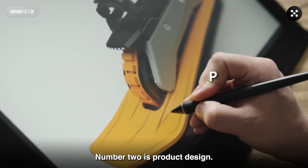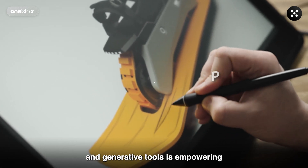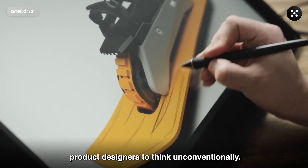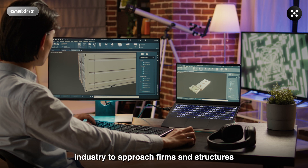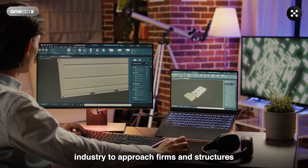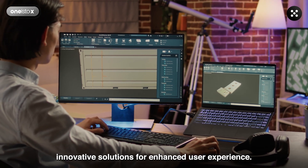Number two is Product Design. The use of artificial intelligence and generative tools is empowering product designers to think unconventionally. Computational design is allowing the product industry to approach forms and structures with a fresh eye and provide innovative solutions for enhanced user experience.